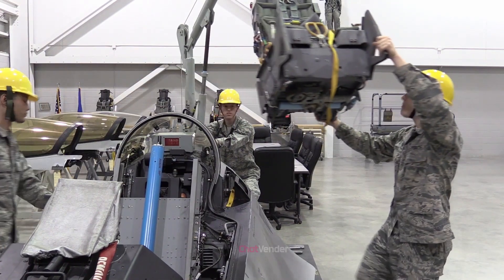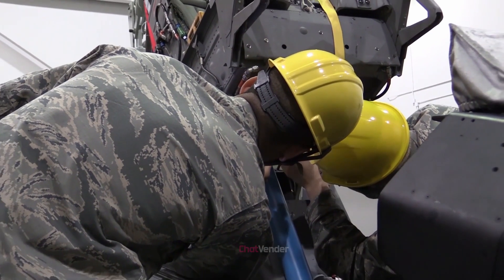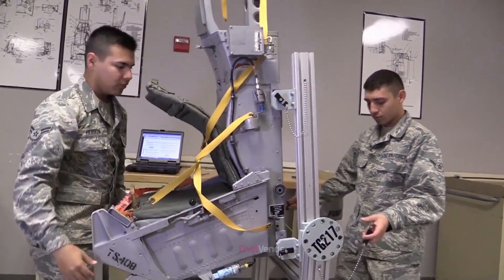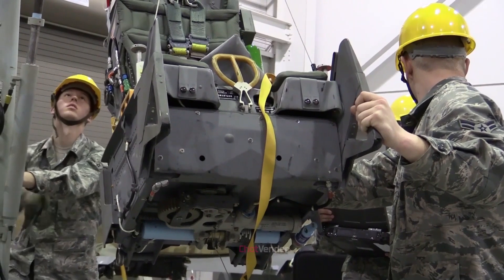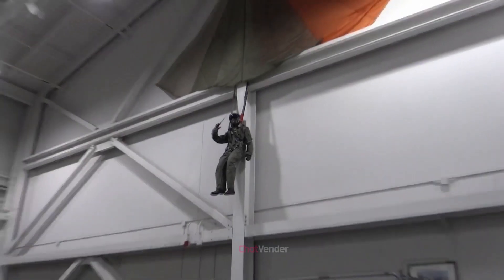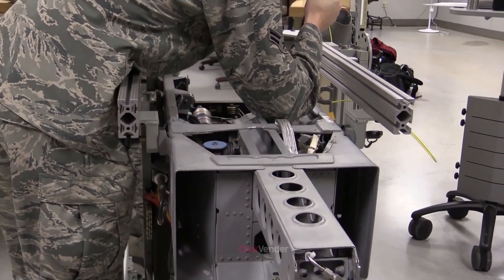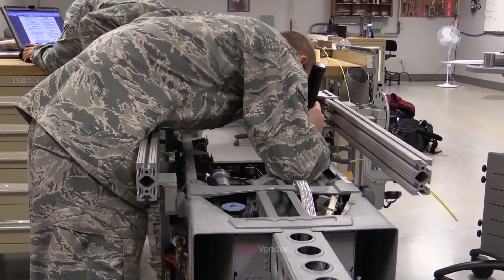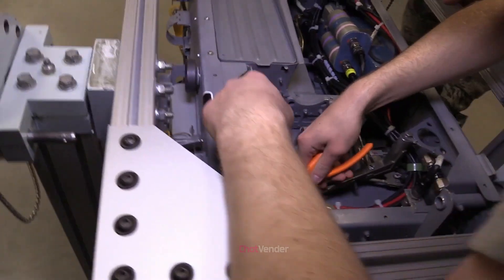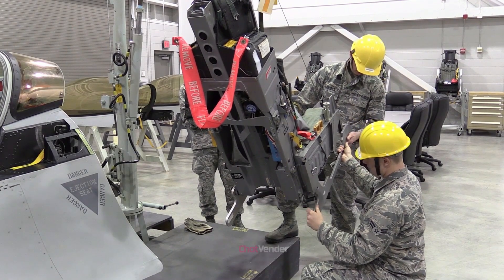As the aviation industry continues to evolve, ejection seat technology must keep pace with the changing needs of pilots and aircraft. Research and development efforts are underway to explore new materials, systems, and technologies that could further enhance the safety and performance of ejection seats. Some potential areas of innovation include the development of lighter, stronger materials for seat construction, improvements in harness and restraint systems to better protect pilots during ejection, and the integration of advanced sensors to monitor pilot health and provide real-time data during ejection sequences.